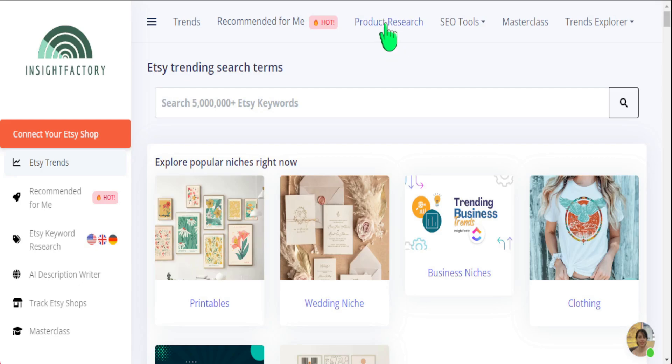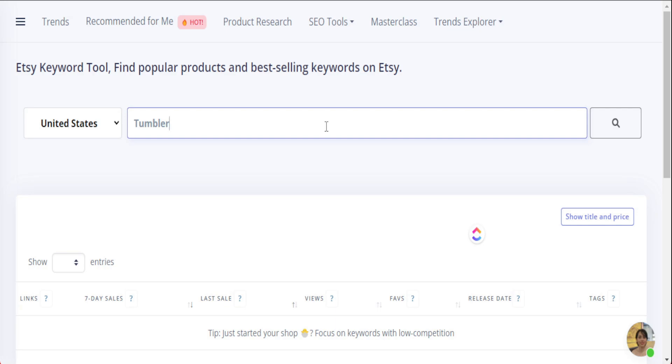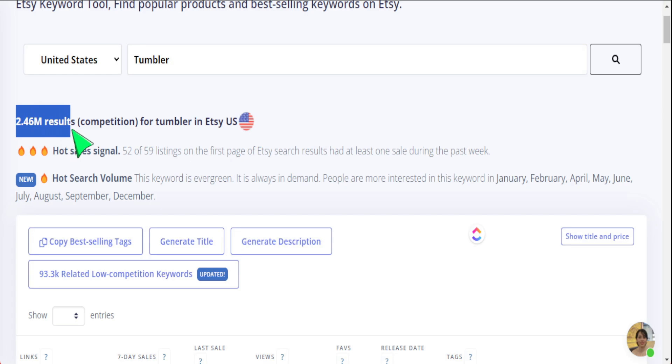Here we are in Insight Factory. Before I go anywhere, I like to search up the specific product category I'm selling. In our case today we are looking up a tumbler product, so I simply put in 'tumbler' here. I like to focus on products that are obviously selling extremely well but have been recently released, as that gives me indications of what micro niches I can possibly target. We're searching broadly in the tumbler niche itself.